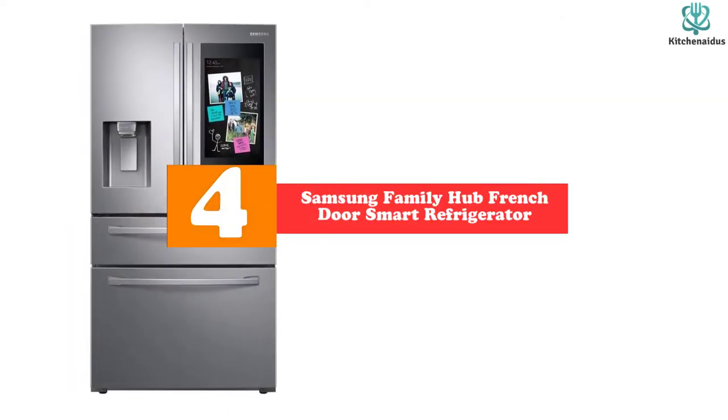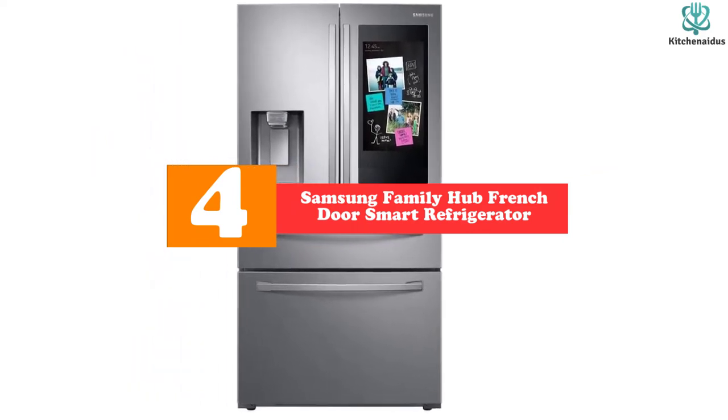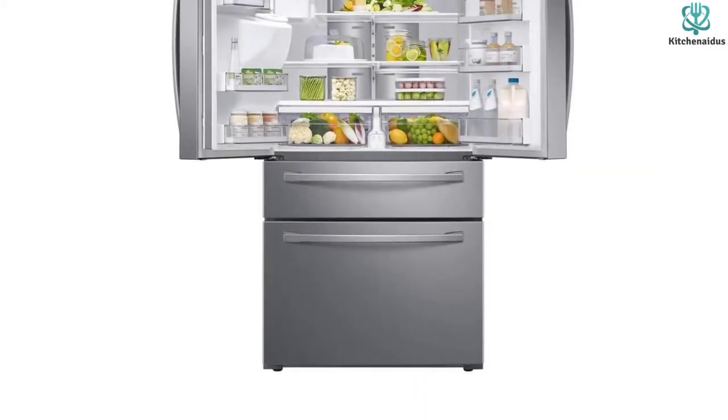Moving on, at number four we have the Samsung Family Hub French Door Smart Refrigerator. If you're ready to upgrade from the magnets and sticky notes that served as your family's means of communication on your old fridge, check out this smart refrigerator from Samsung.